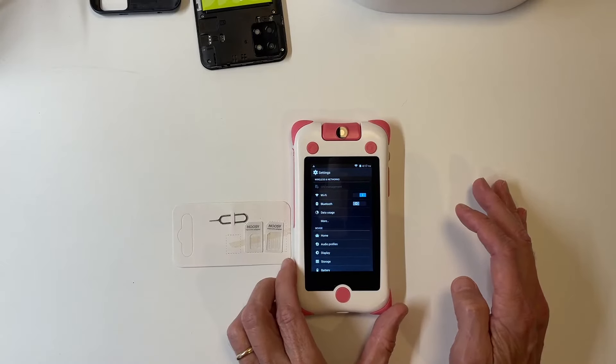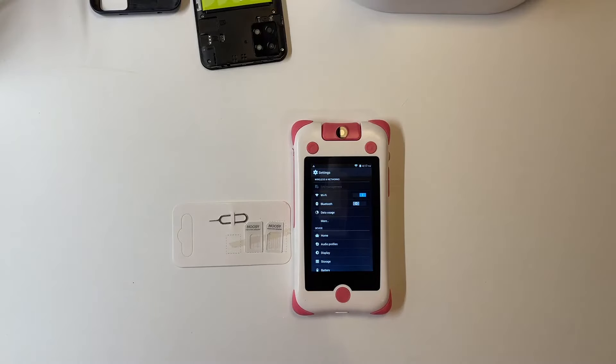We're going to try it with one more just to verify it, but this is an example of what I've been going through with this. Just to beat a dead horse, we're going to do this one more time with a different SIM. This one's from US Mobile. It's coming out from a different Android phone, and we're going to see if we can get it to be recognized by the kitty phone again.